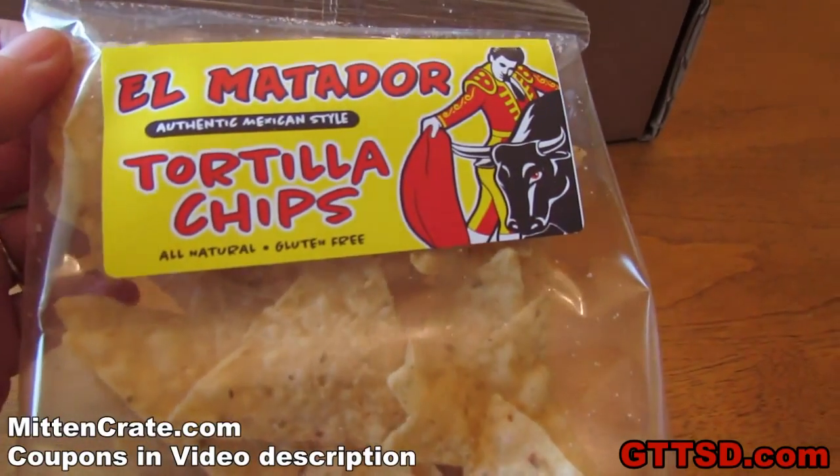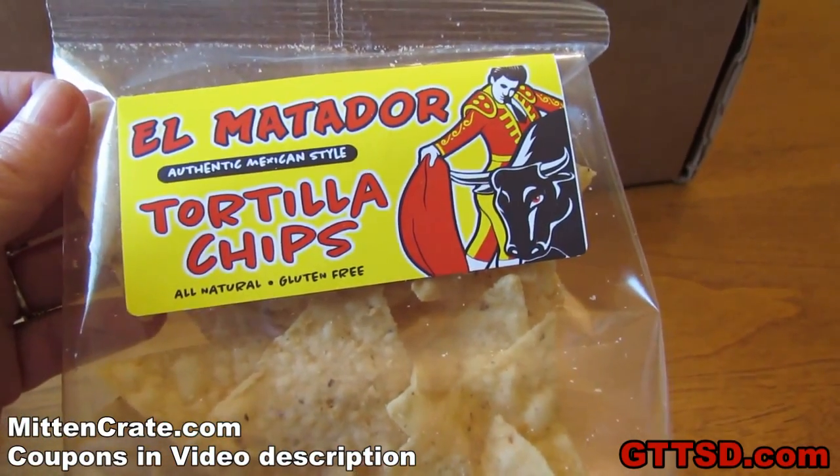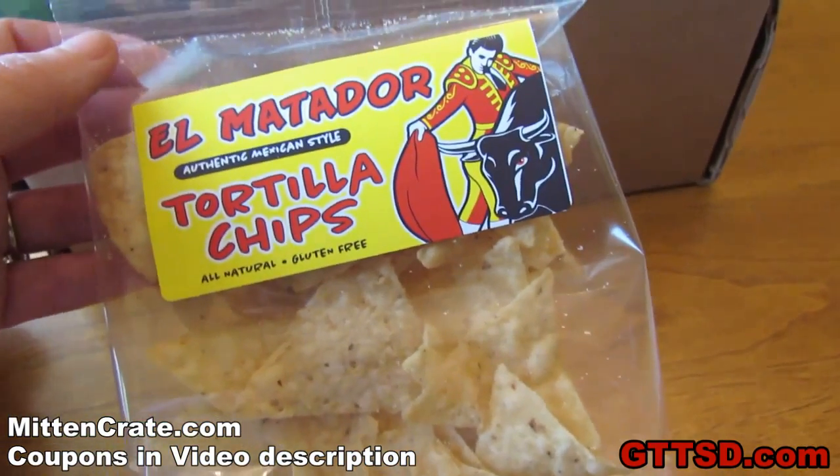Next, we have El Matador tortilla chips. These are made in Grand Rapids, Michigan. They have been a company since 1976. They have been around a long time. Authentic, Mexican style chips.